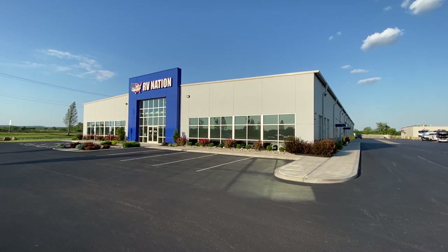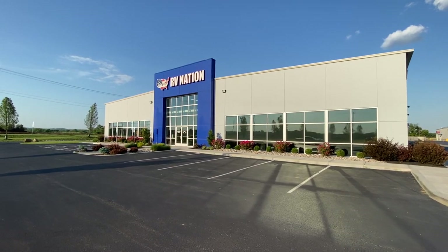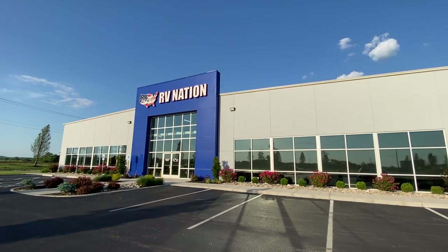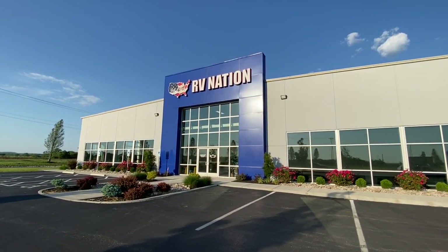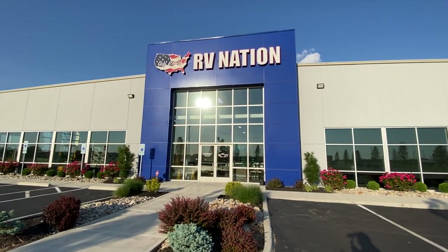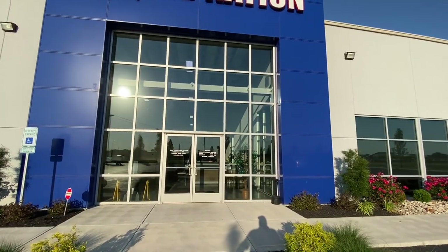Hey everybody, this is Hunter. Hope you are having a wonderful day. Today I want to give you a tour of where I work — this is Jeff Couch's RV Nation, the number one dealership in the country. We're selling anywhere from 300 to 600 campers a month. I'm making this because I get a lot of comments on YouTube, Instagram, and TikTok about where I work, and a lot of customers that show up here are shocked about how nice this place is. So I thought it would be nice to give you a little tour — whether you're in the market and just want to see who you're dealing with, or you're just curious.